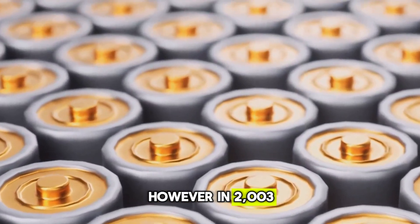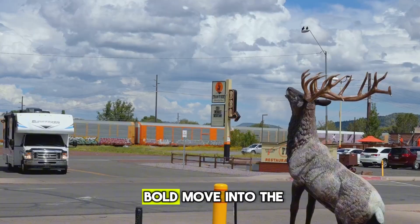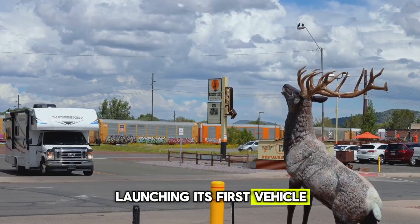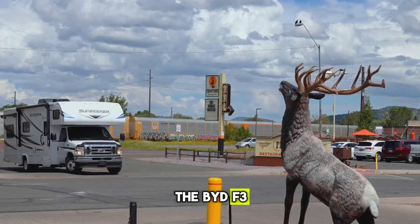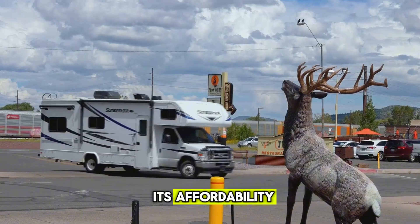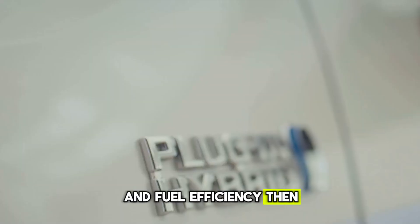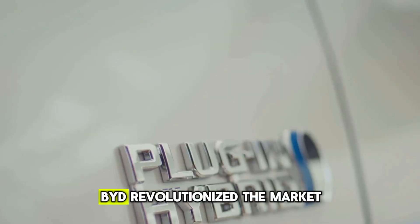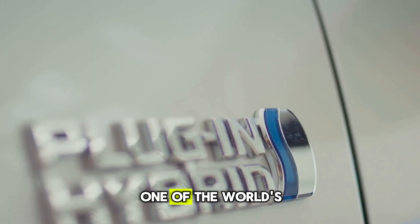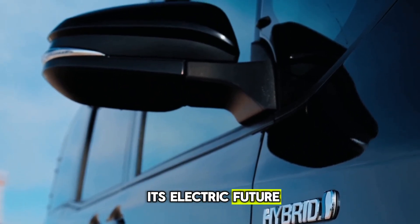However, in 2003, the company made a bold move into the automotive world, launching its first vehicle, the BYD F3 — a compact sedan that quickly gained popularity for its affordability and fuel efficiency. Then, in 2008, BYD revolutionised the market with the F3DM, one of the world's first plug-in hybrids, setting the stage for its electric future.